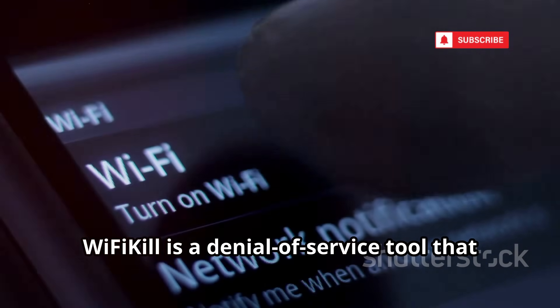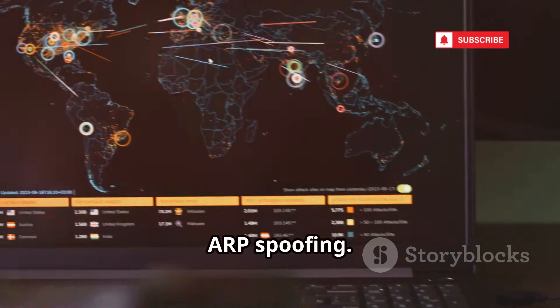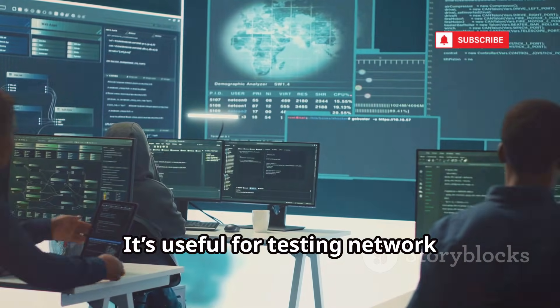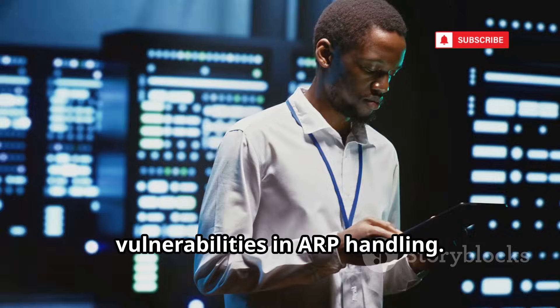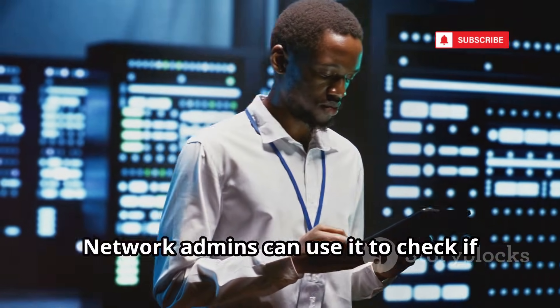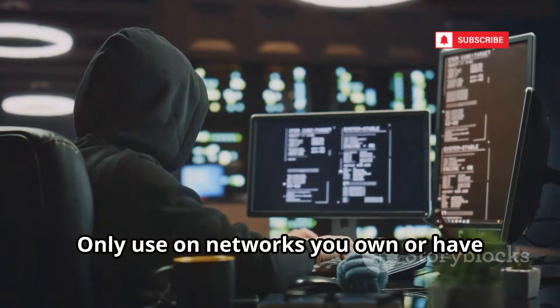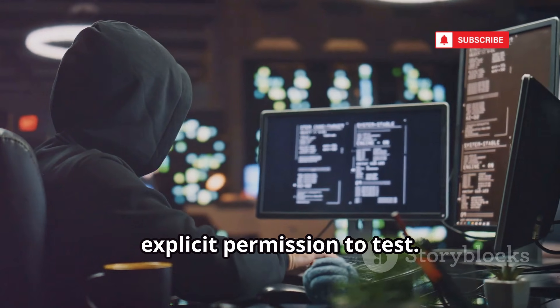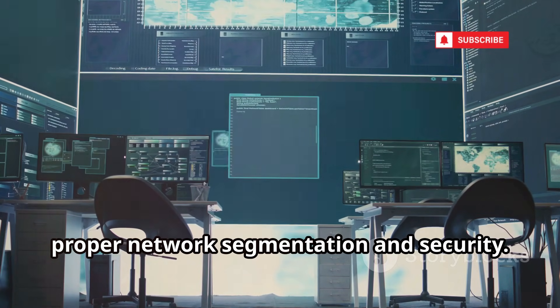Wi-Fi Kill is a denial-of-service tool that can kick devices off a Wi-Fi network via ARP spoofing. It's useful for testing network resilience and demonstrating vulnerabilities in ARP handling. Network admins can use it to check if their systems are susceptible to disruption — only on networks you own or have explicit permission to test. It's a stark reminder of the need for proper network segmentation and security.